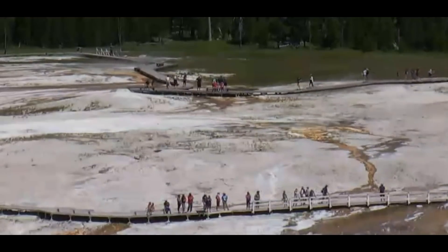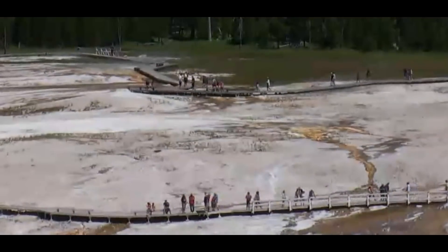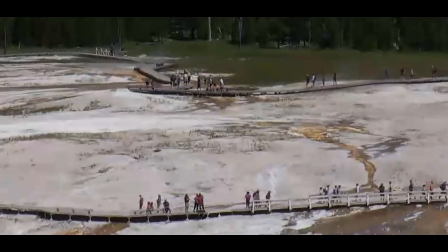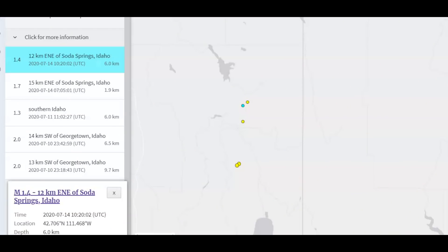I found some other information that was rather fascinating about Soda Springs. You remember 2017-2018 when they had that earthquake swarm down there. Yesterday there was a 1.4 and a 1.7 earthquake, located at depths of 6 km and 1.9 km. That 1.9 km would be about one mile in depth, and all earthquakes are measured from sea level.